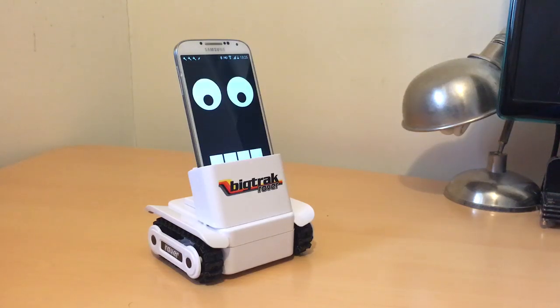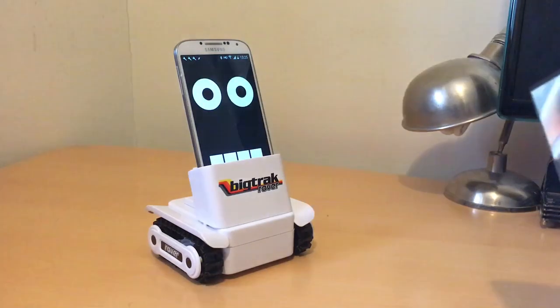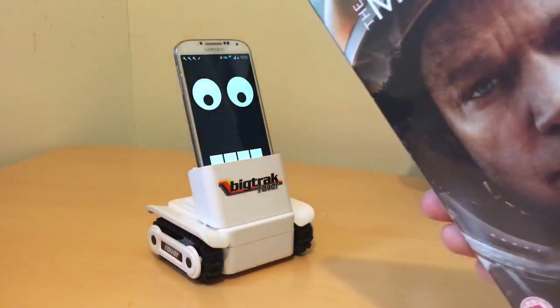This is a little demo of a face tracking program running with the Big Trek rover. This is available on the forum, so I'm going to show this robot face.